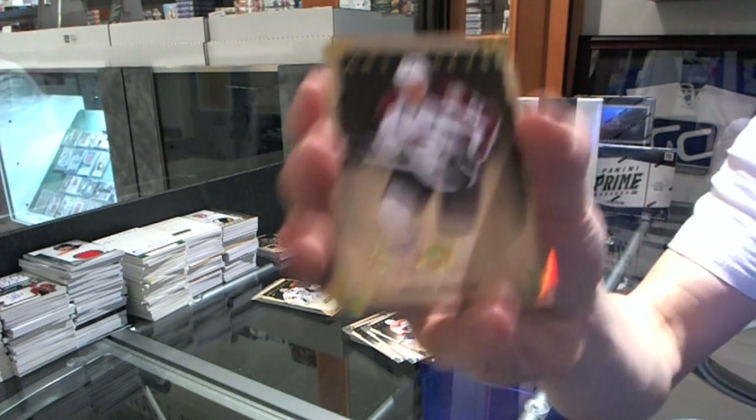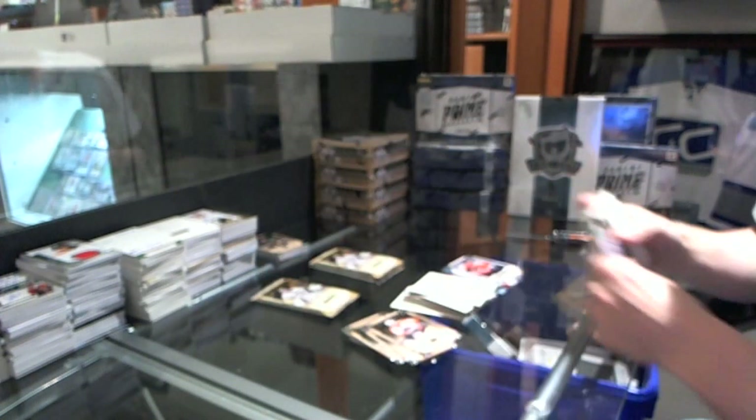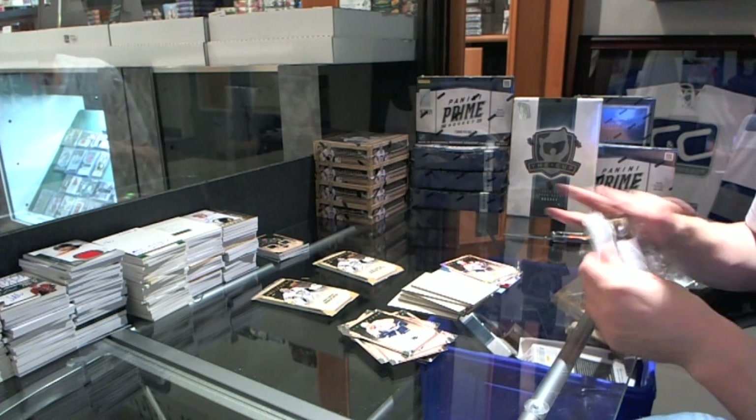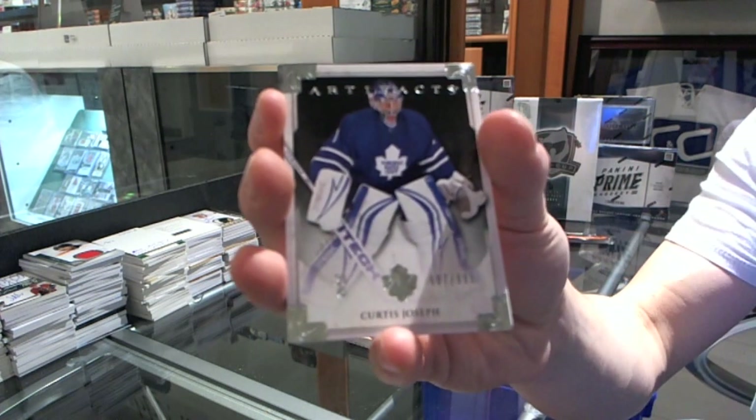Gold Parallel, number 12 of 25, for the Colorado Avalanche, Milan Heath. Goalie insert, number 99, for the Toronto Maple Leafs, Curtis Joseph.